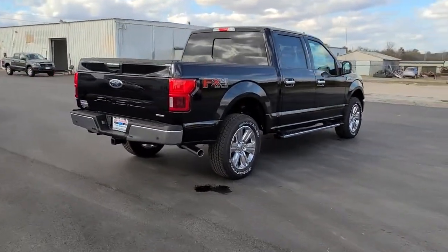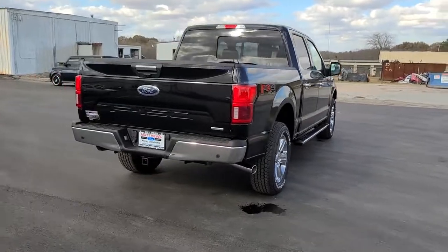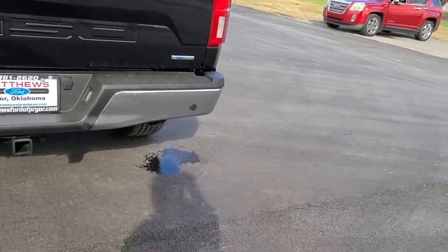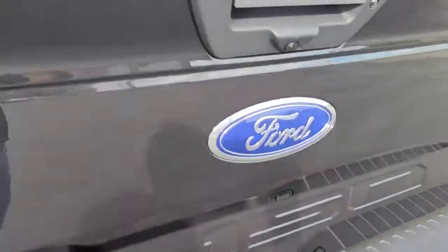These are just some of the great options this vehicle comes with: electronic stability control, power windows, ABS, four-wheel disc brakes, and power steering.